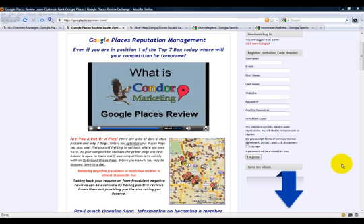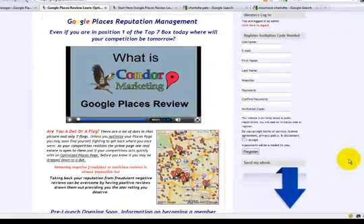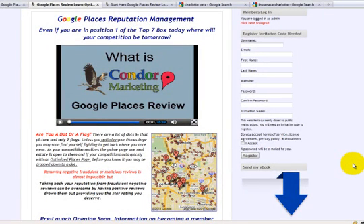Hi guys, I'm Jay Smith with Google Places Review. I just want to take a quick minute to share with you what we have done. At Condor Marketing we have been optimizing people's Google Places pages and their websites for online optimization and SEO. Plain and simple, we are a company that takes care of these things for other people, and what we've done here is allowing you to come in and learn from the experts what we do for everybody else.